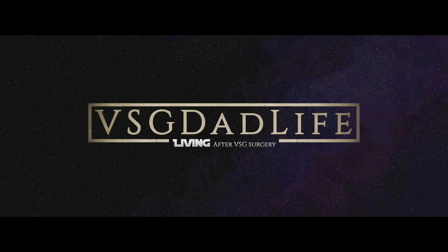Hey guys, Daniel here. VSG Dad Life. You guys doing all right? I got a review video today — something new. It's a protein snack. I'll get back to that in a minute. But before I start, I just want to mention I do have an affiliate link to this product. This is not a sponsored video. I paid for everything myself. I bought all these products on my own and all opinions in this video are my own.